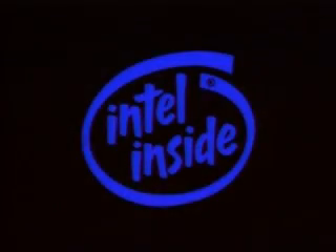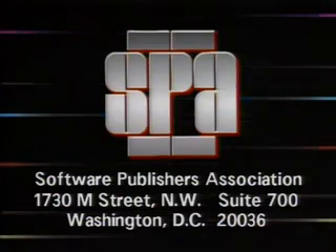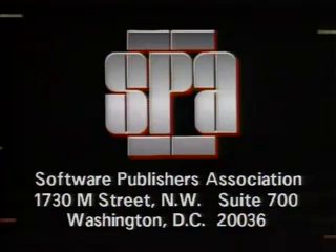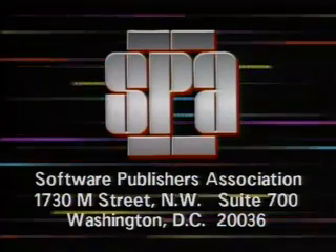Computer Chronicles is made possible in part by Intel, the world's leading manufacturer of microprocessors. Intel, the computer inside. Additional funding is provided by the Software Publishers Association, providers of educational materials to help manage software. Don't copy that floppy.